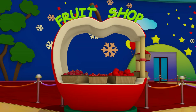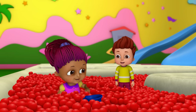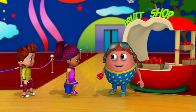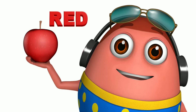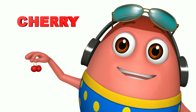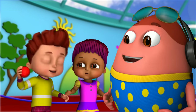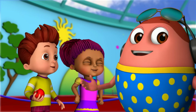Now let us see some fruits which are red in color! Sure, Mr. Exy! That's an apple! It's red in color! That's a cherry! It's red in color! Yummy! Wow! These red fruits are very tasty, Mr. Exy! Yeah! They are healthy too!